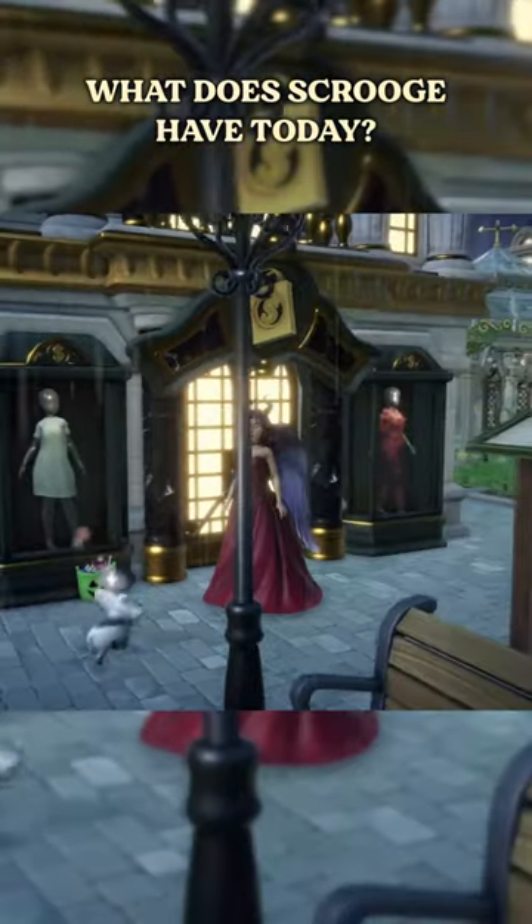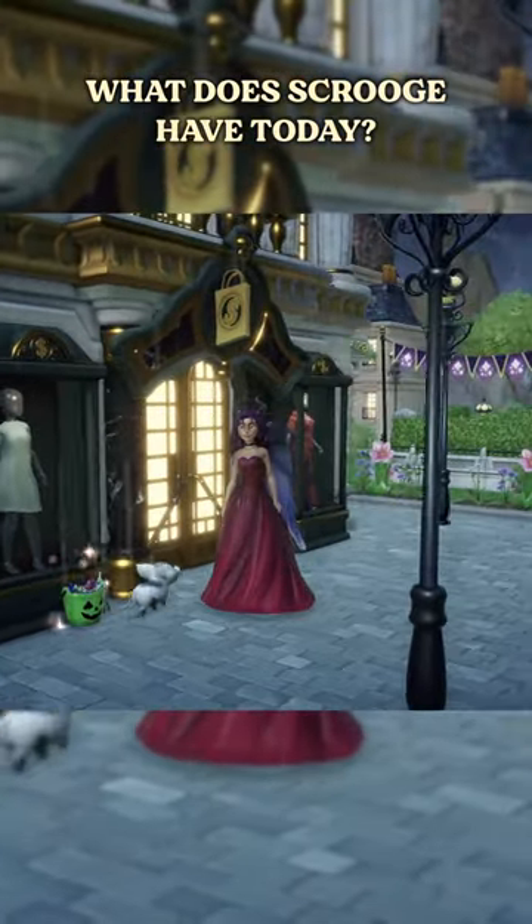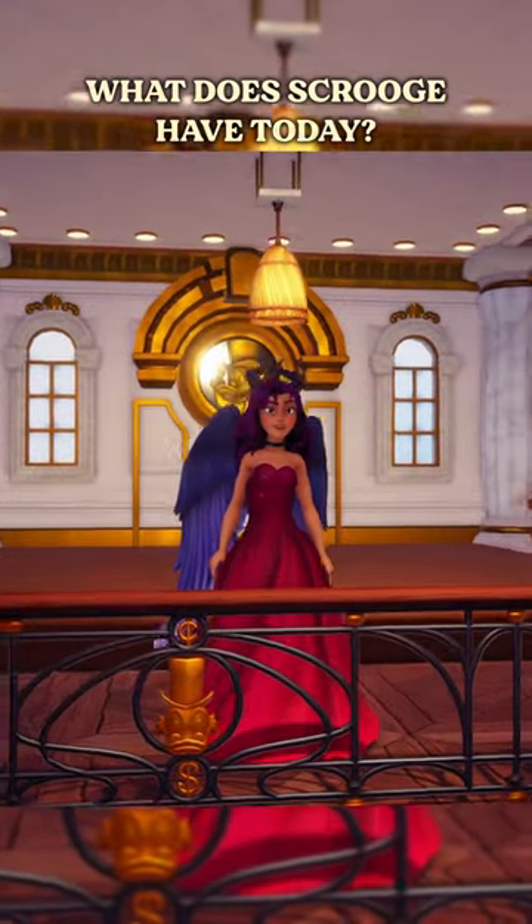Another rainy day in the valley, but let's see what Scrooge has in store for us today. Come on, Bua! Let's start upstairs today.